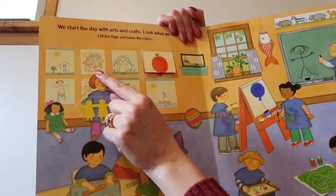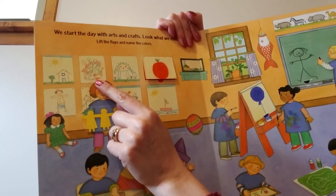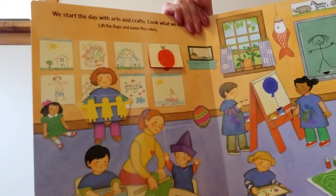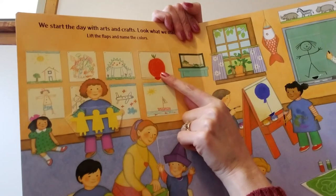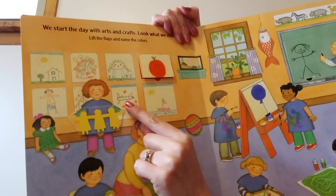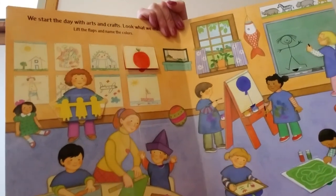A house. I'm not sure what this is — do any of you know what this might be? Could be anything. This looks like a dinosaur. Do you remember before we went on spring break, we learned about dinosaurs in our class. An apple. Maybe a girl, or maybe it's a mom. I think maybe this is a kitty. An airplane and a boat. So let's start lifting the flaps and finding the colors.